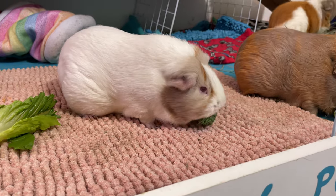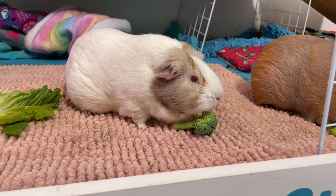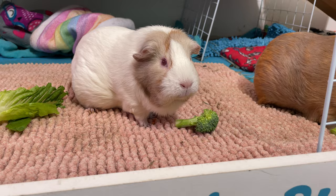It's recommended to serve broccoli no more than twice a week if your guinea pigs can digest it properly. Besides the florets, most of the plant is safe to eat, including the stalk and leaves.